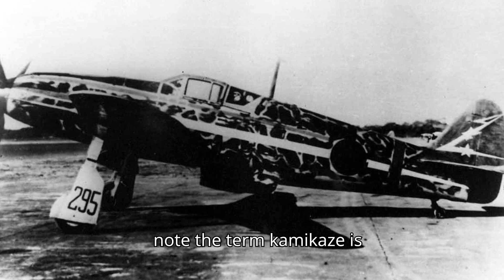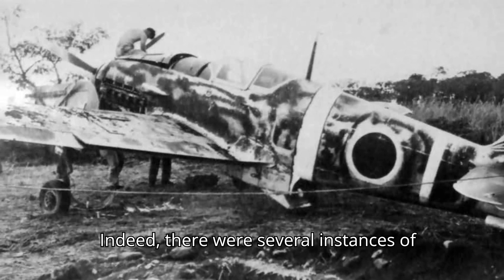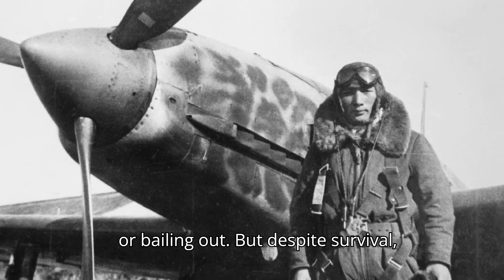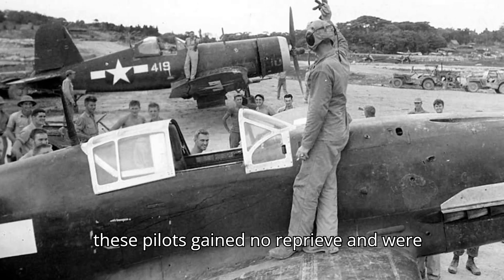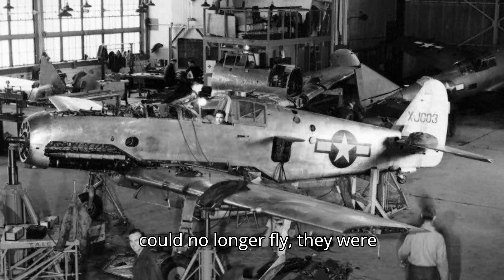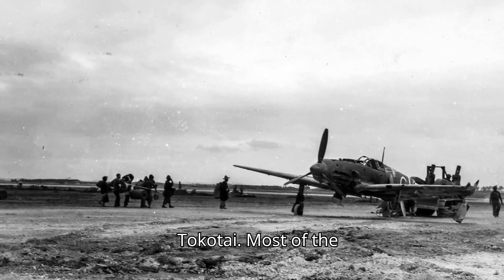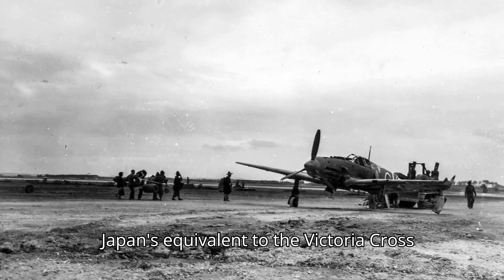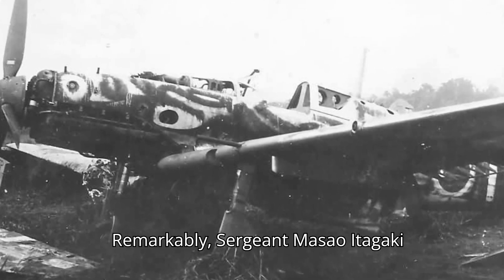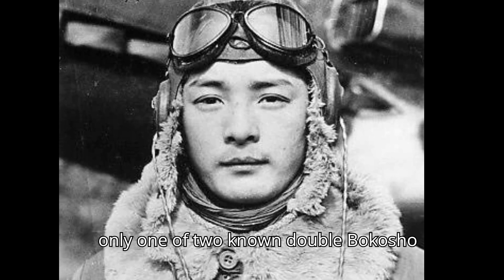Note: the term 'kamikaze' is often used to refer to pilots undertaking these attacks, but that term was not used by the Japanese military. Indeed, there were several instances of Japanese pilots surviving such attacks, either landing heavily damaged aircraft or bailing out. But despite survival, these pilots gained no reprieve and were obliged to continue these deadly ramming tactics until they were killed or wounded so badly that they could no longer fly. They were regarded as doomed men and celebrated among those going to certain death as Tokutai. Most of the 89 known recipients of the Bukosho — Japan's equivalent to the Victoria Cross or Medal of Honor — were Tokutai who scored against B-29s. Remarkably, Sergeant Masao Itagaki survived two ramming attacks on B-29s, and survived the war as only one of two known double Bukosho recipients.